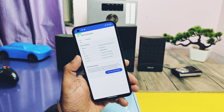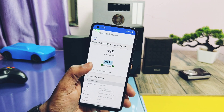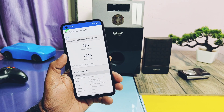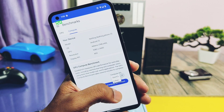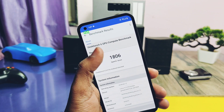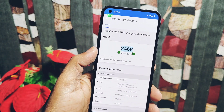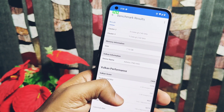In Geekbench 6, I got scores of 935 single-core and 2916 multi-core. For the older build, results were 927 and 2846 respectively, which are slightly lower than the current build. For OpenGL graphics API performance, I got a score of 1806, and for Vulkan I got 2468 — both nearly the same as the old Paranoid Android build. This ROM ranks first in both numerical and real-life performance among custom ROMs for the Nothing Phone 1.